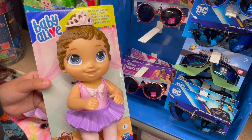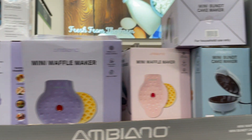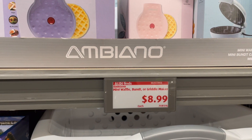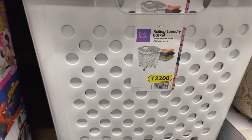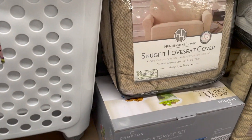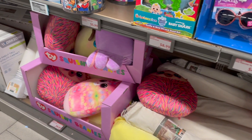Look what I found, guys! I wonder how much it is — it's a Baby Alive mini waffle maker. Got mini chocolate, a little basket, and seat covers. Let's check over here.